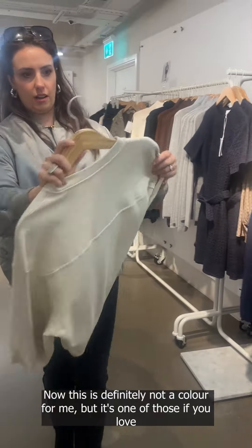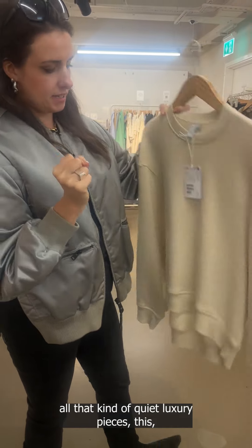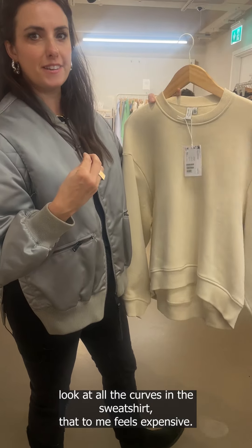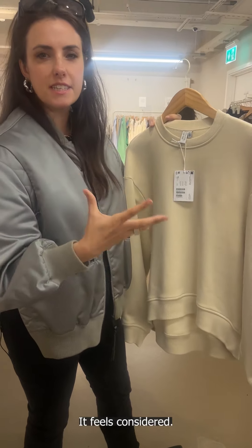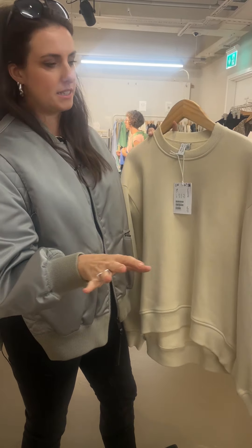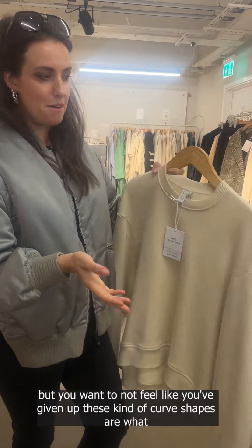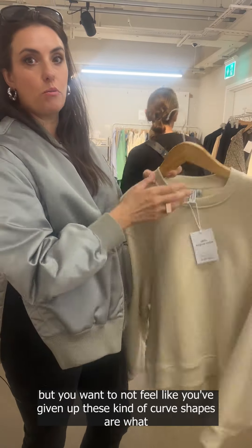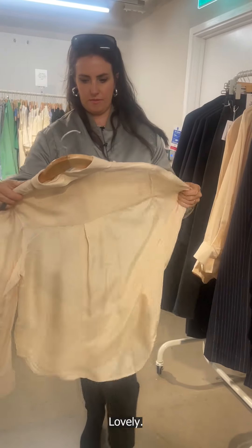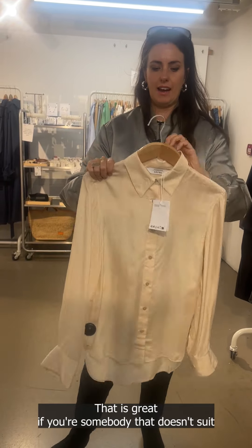This is definitely not a color for me, but if you love quiet luxury pieces — look at all the curves in this sweatshirt. That feels expensive and considered; it's not just a sweatshirt. It's going to sit so well over your skirts and dresses, and at home day-to-day when you don't want to feel like you're giving up style. These kind of curve shapes are what I'm always looking for in a sweatshirt. There's also a really nice seam at the back.